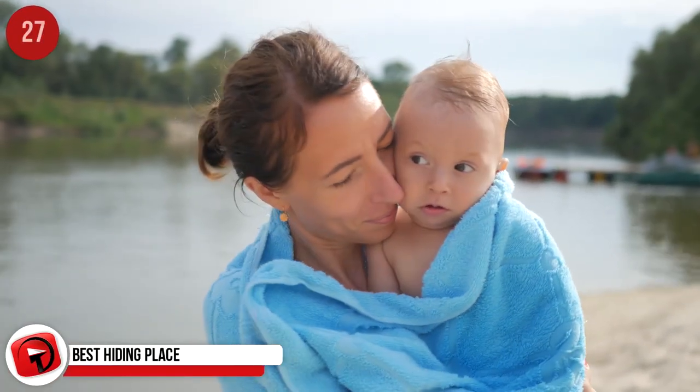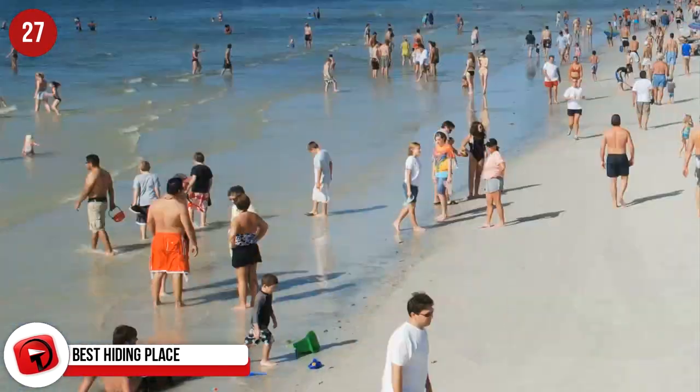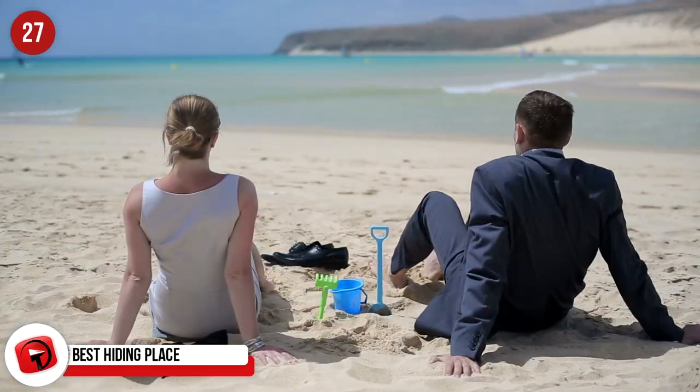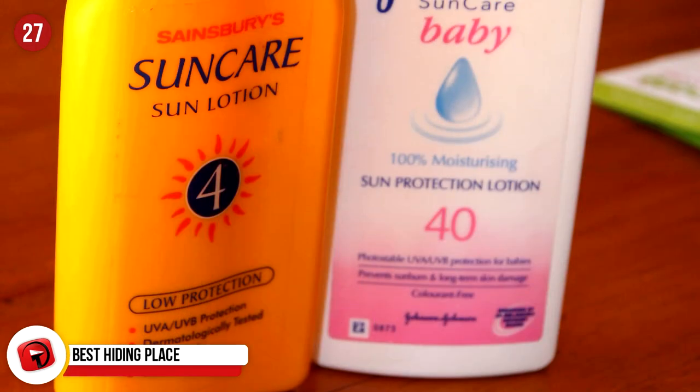Best Hiding Place. If you're heading to the beach and don't want to leave your wallet lying on the sand while you're swimming, think of creative ways to hide your cash. You can hide notes inside an empty chapstick tube or a sunscreen bottle.